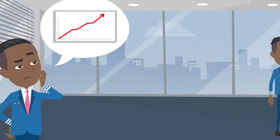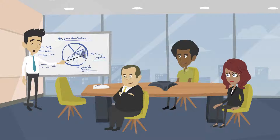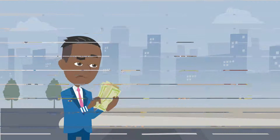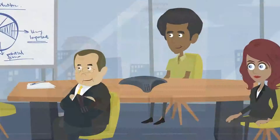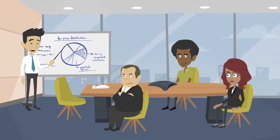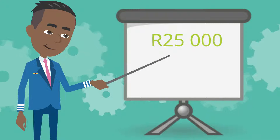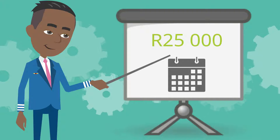Manny wants to expand his business, so he'd like to send Jack, his employee, on a production technology Learnership. Manny just doesn't know if he wants to add the extra cost to his business. Let's suppose Jack starts his NQF3 production technology training. It costs Manny 25,000 Rand in total, divided into monthly payments to reduce any cash flow issues.